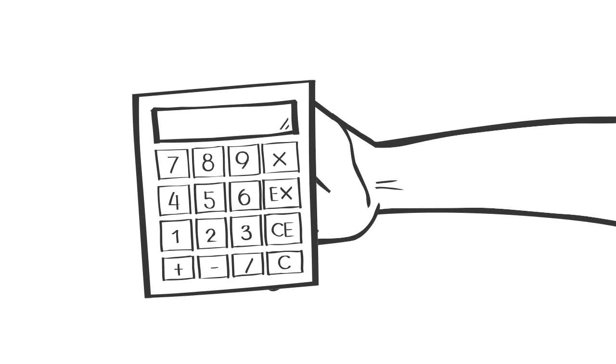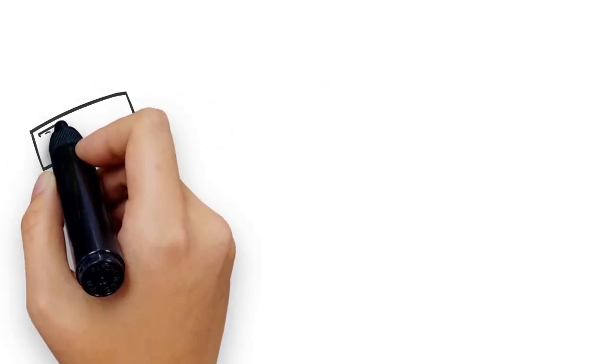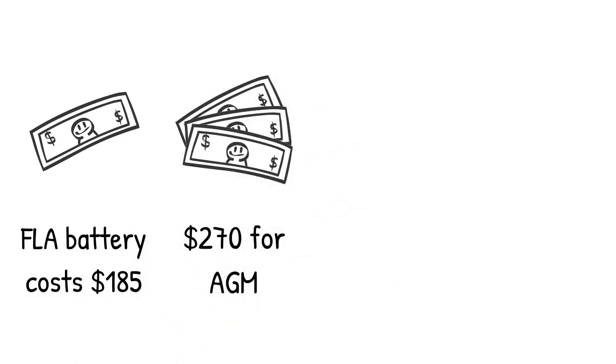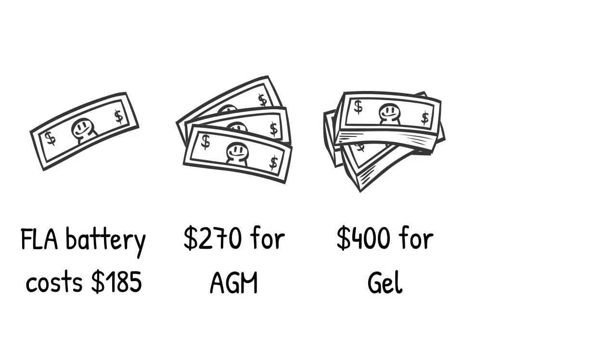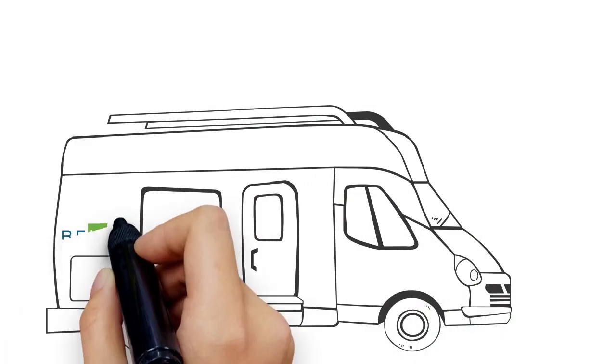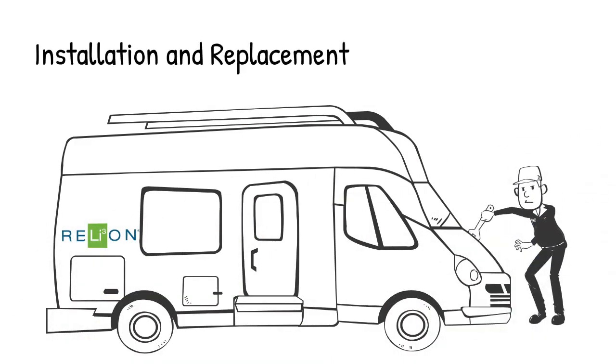Now let's take into account other important factors, such as the initial cost of the batteries. An FLA battery costs $185, $270 for AGM, $400 for gel, and $1,050 for lithium. Don't worry, we're not done yet. Add in expenses for installation and replacement labor — for this, we assume $25 per hour.